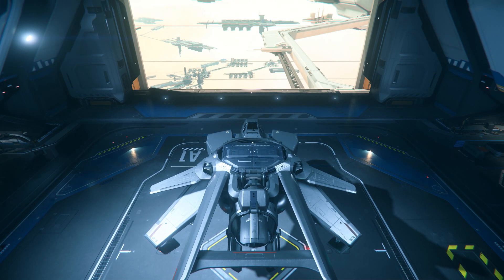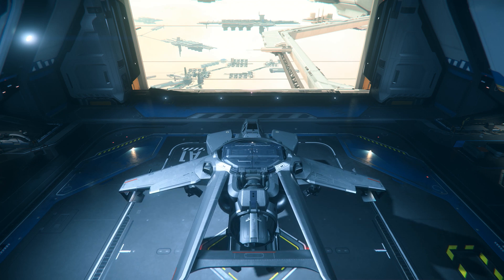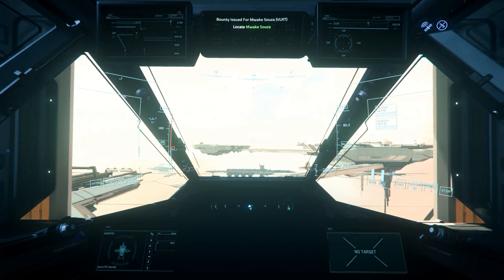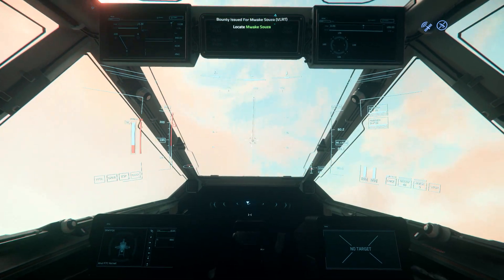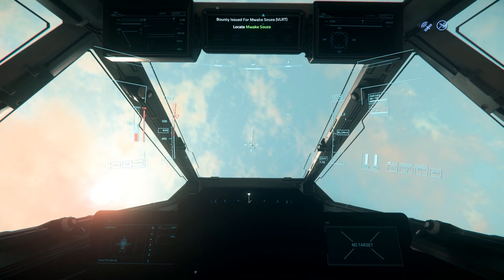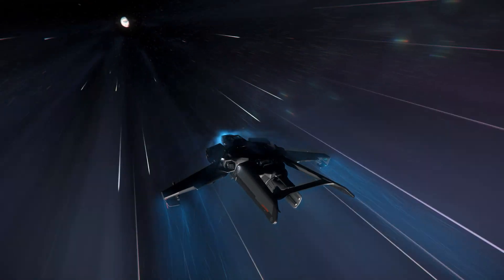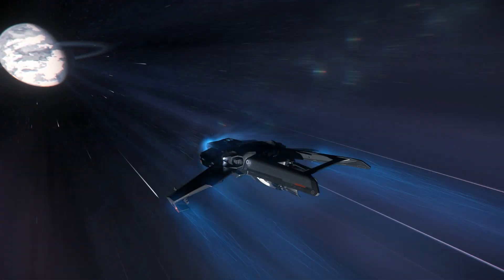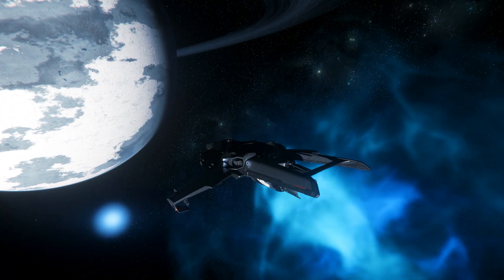The F-7C was the first ship released by Anvil Aerospace for civilian use. To keep the ship in compliance with the UEE military secrecy laws, Anvil replaced 60% of the existing internal hardware and systems from the F-7A, but made no changes to the frame. Anvil saw a significant spike in sales after the F-7C's debut, leading to the company's plan for future civilian additions to its ship catalog.